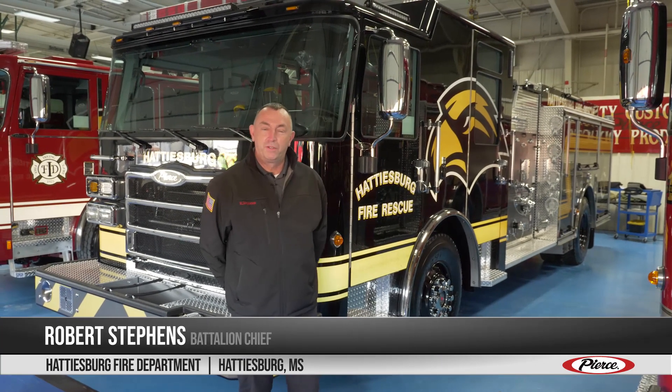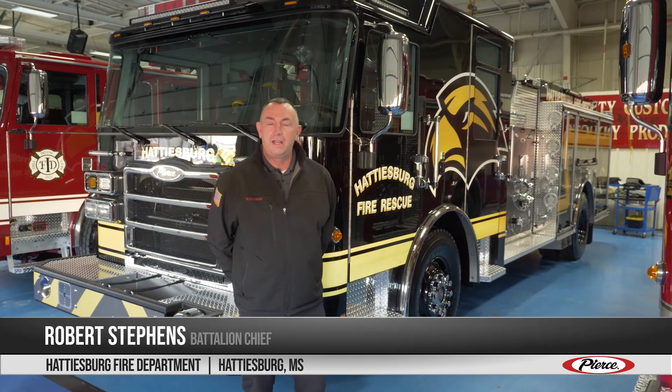I'm Battalion Chief Robert Stevens with the Hattiesburg Fire Department, home of Southern Miss. This is the first truck that Hattiesburg has ever had that has been dedicated to the university. As most people from the Green Bay area know, Brent Favre went to Southern Miss.